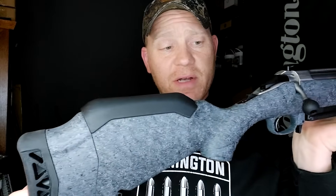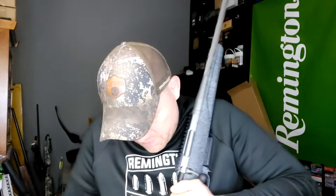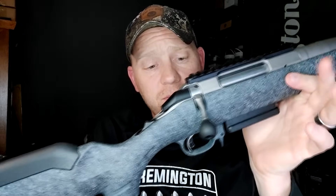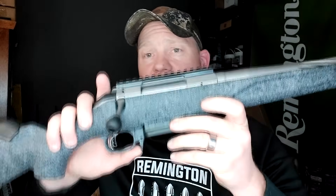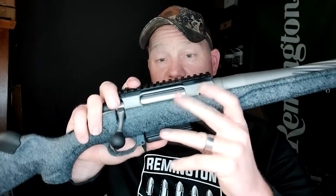Big time upgrade from the old one on the butt pad — I'll compare them side by side in a second. Cheek riser. Length of pull adjustment — you can take this out. The magazine is a little bit different. AICS style, as opposed to before when they were flush. This is the 7mm-08.